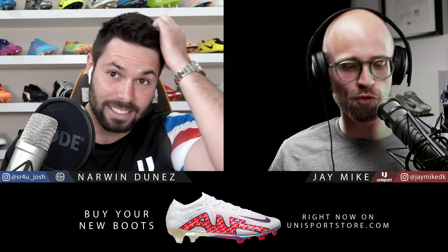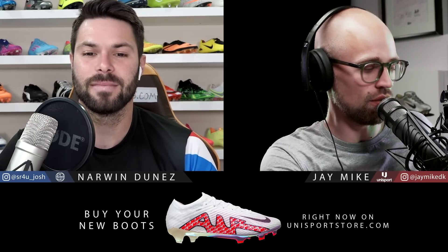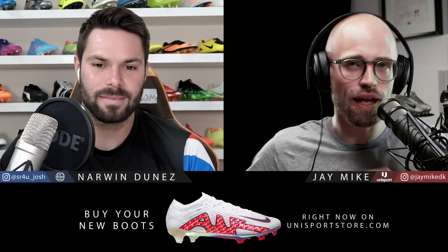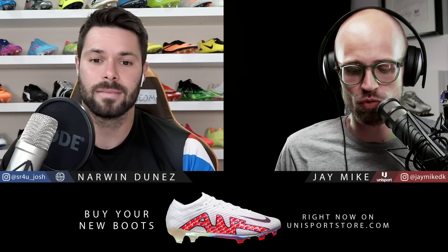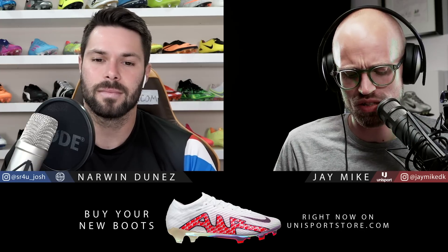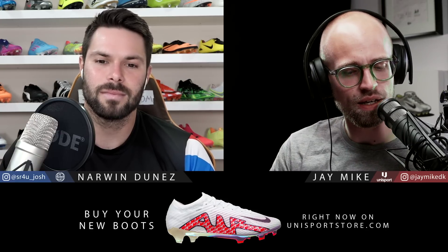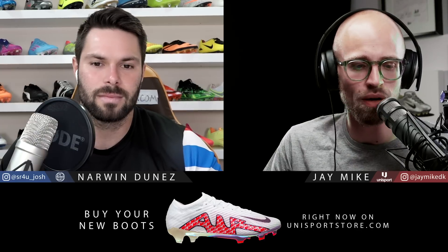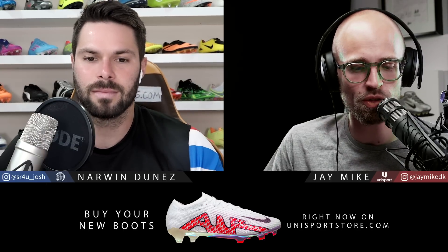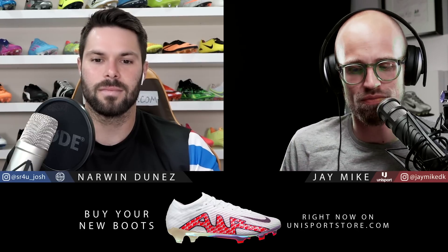We'll still talk about the same stuff, which is of course the brand spanking new Mercurial Vapor 15 and the Superfly 9. Obviously you might have seen either of our videos on YouTube, but we figured let's just have a little wrapping session on what we actually think. Obviously you haven't had the boots in hand yet, but we're going to talk more on them when you get them and have your first-hand experience. It's such a big release — why not?